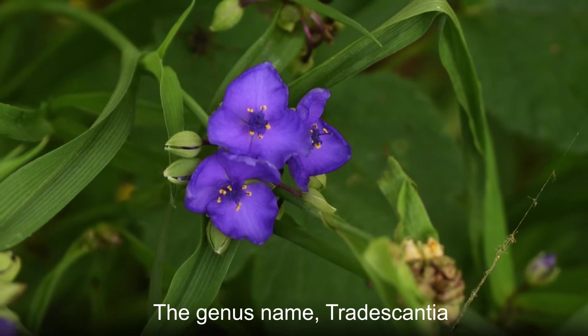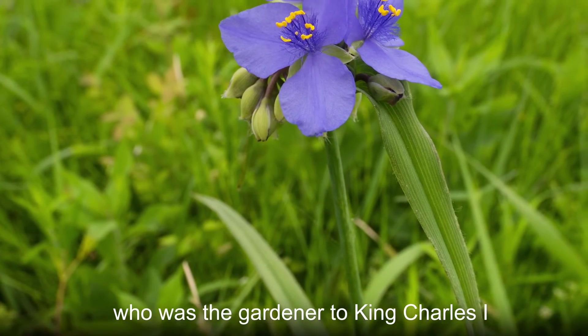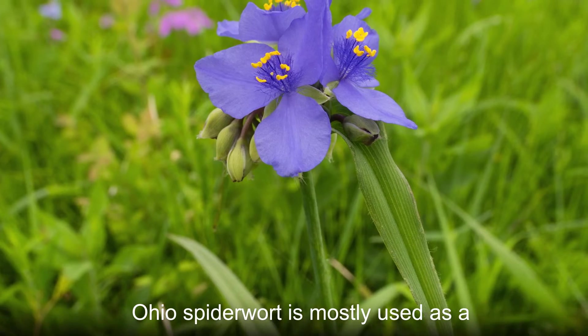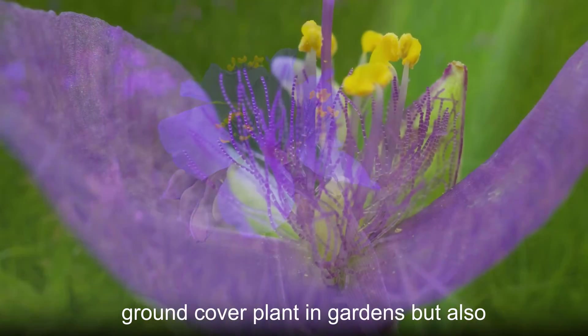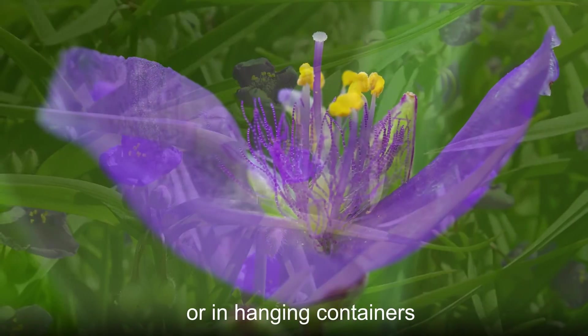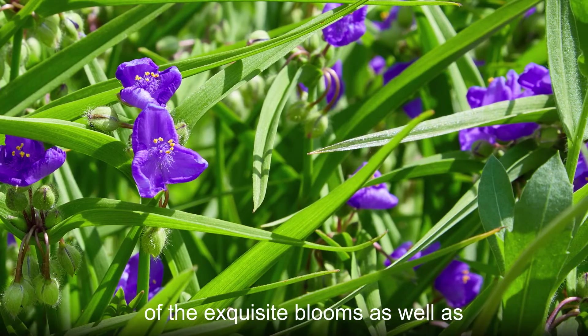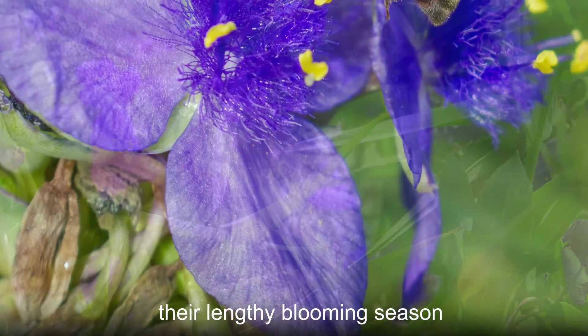The genus name, Tradescantia, is named after John Tradescant, who was the gardener to King Charles I. Ohio Spiderwort is mostly used as a ground cover plant in gardens but also does well as a potted plant, either indoors or in hanging containers. Gardeners love the deep blue color of the exquisite blooms as well as their lengthy blooming season.